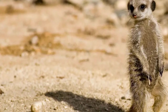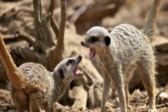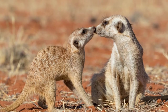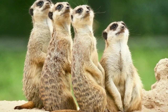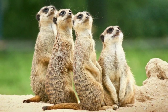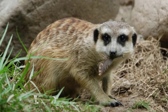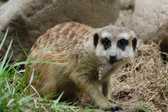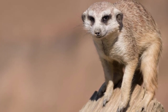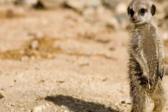Today, the meerkat is listed by the IUCN as being of least concern in terms of extinction risk in the near future. Although widespread and common throughout much of their natural range, populations in certain areas can be affected by the lack of rainfall or increasing numbers of natural predators. Populations across southern Africa appear to be generally stable, with large numbers of meerkats also found in several of the big national parks.